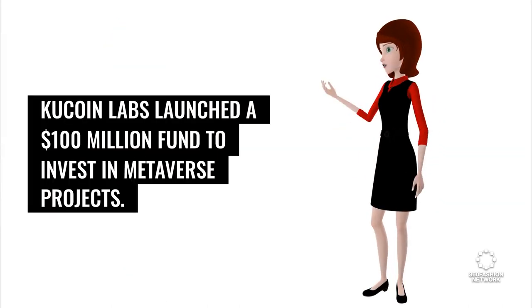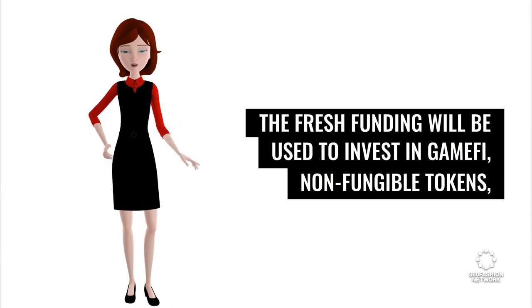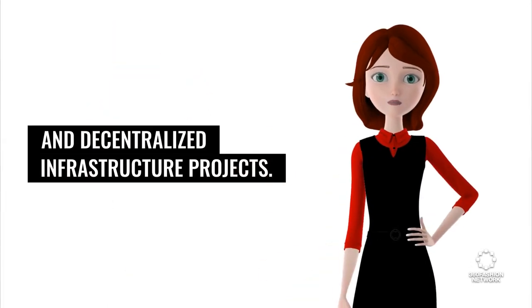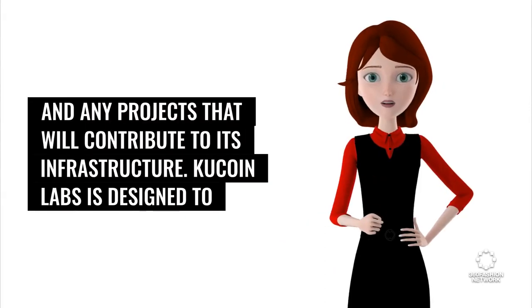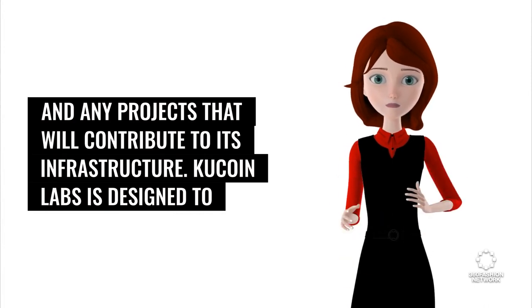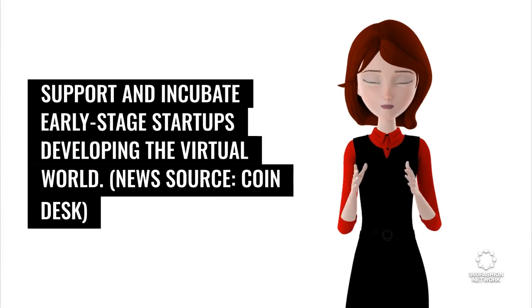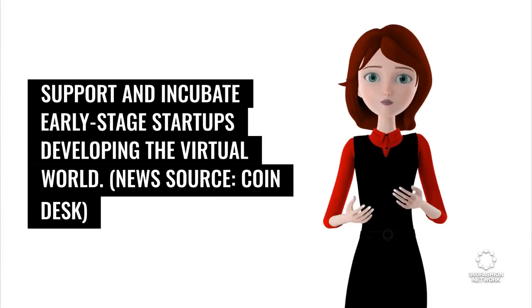KuCoin Labs launched a $100 million fund to invest in metaverse projects. The fresh funding will be used to invest in GameFi, non-fungible tokens, and decentralized infrastructure projects. They have launched in an effort to accelerate the development of the metaverse and any projects that will contribute to its infrastructure. KuCoin Labs is designed to support and incubate early-stage startups developing the virtual world. News source: CoinDesk.